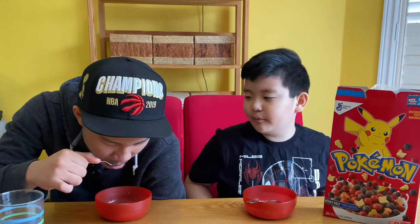The marshmallows taste a lot like Lucky Charms marshmallows, and the cereal tastes a lot like Captain Crunch but more berry and more sweet. So what would you rate the cereal from one to ten, one being bad and ten being amazing? I'd give it a solid eight. I'd probably give it a seven. Pretty good cereal — it is definitely a really good cereal.